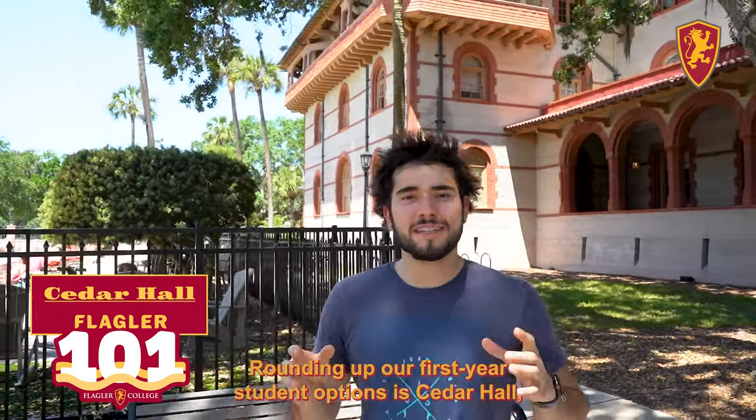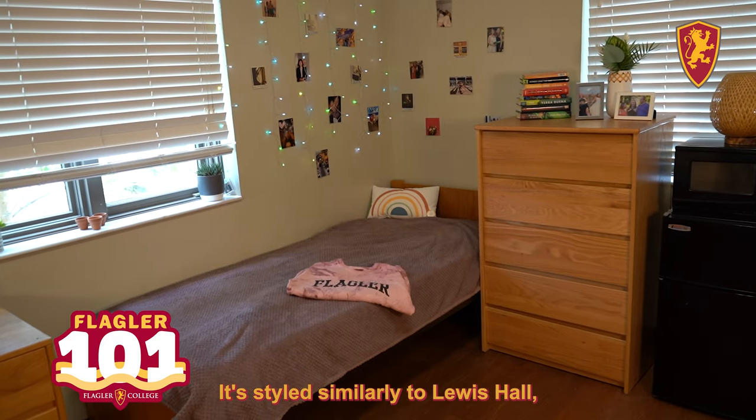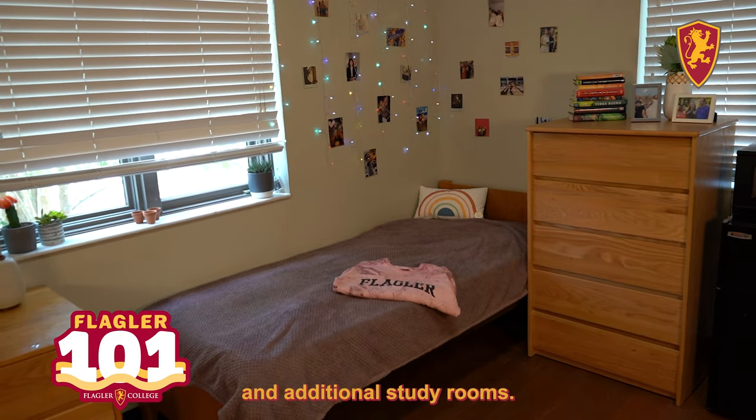Rounding off our first year student options is Cedar Hall. Just a five minute walk from campus, it's styled similarly to Lewis Hall, except this offers a recreational area and additional study rooms.